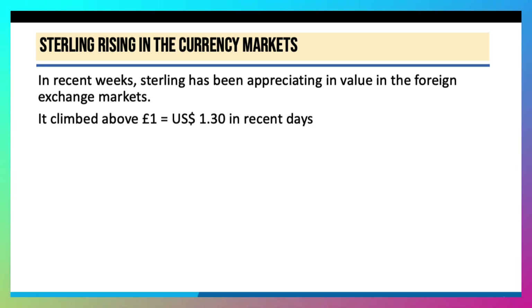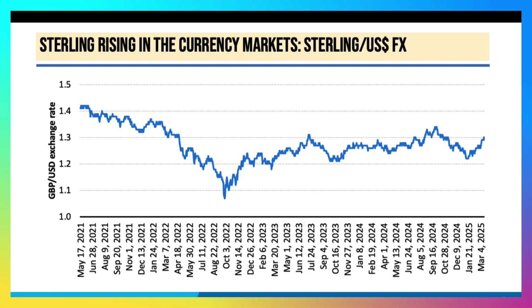Indeed, in recent days it's climbed above $1.30. Let's have a look at the chart. This chart shows the sterling dollar exchange rate since May 2021. You can see that the pound was falling in 2022, especially during the sort of Truss-Kwarteng budget fallout. There were fears that the pound might actually reach parity against the dollar, but there's been some recovery since.